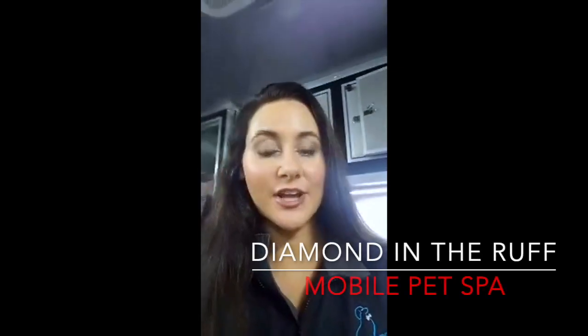Hey guys, it's another day at Diamond in the Rough Mobile Pet Spa. I like to do a little evaluation to decide what kind of products we're gonna use. She's got a little bit of dry skin, a little bit of dandruff.